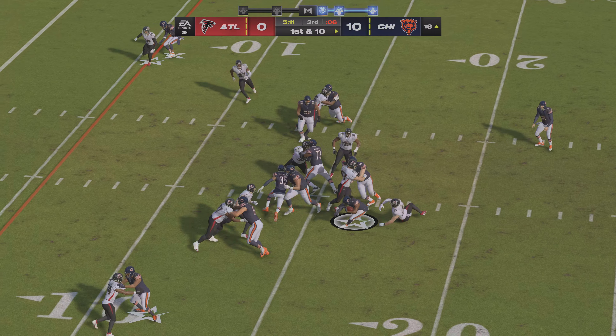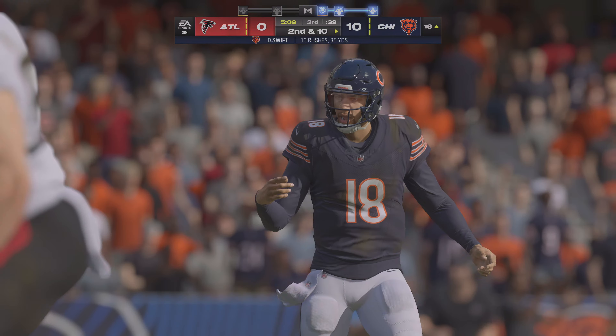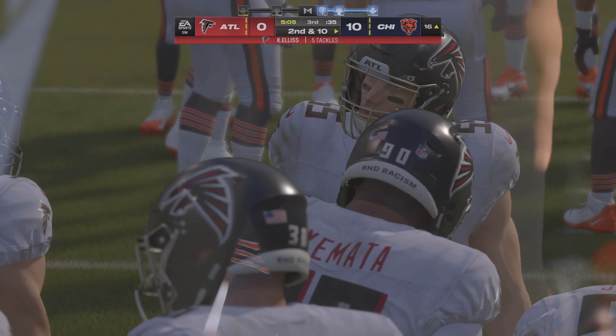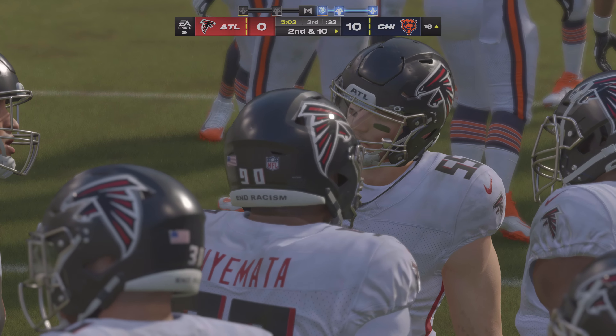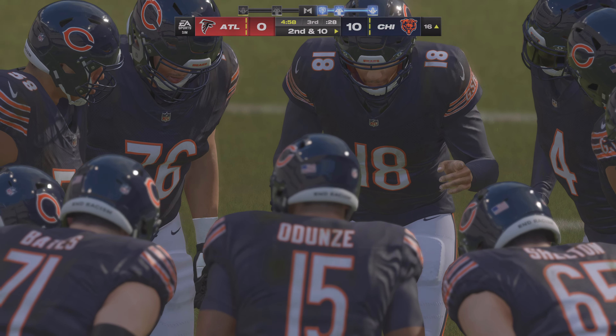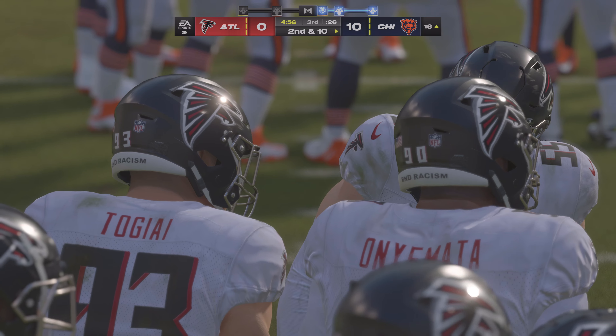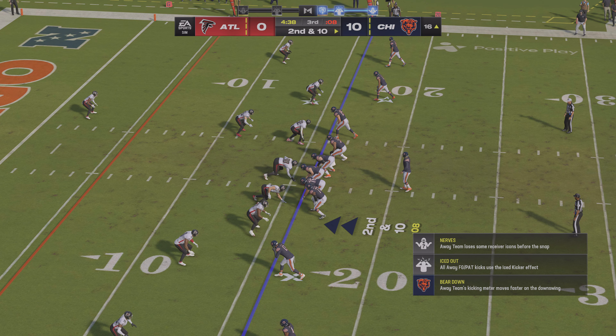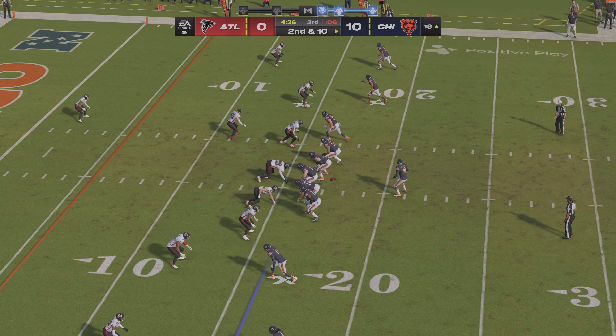From the gun, here's Swift — met at the line of scrimmage and taken down, no gain, 2nd down. Those are the plays this defense needs with the deficit they're facing. They've got to continue to swarm the football and hope someone can get in there and rake it loose. They need to get some takeaways as well.